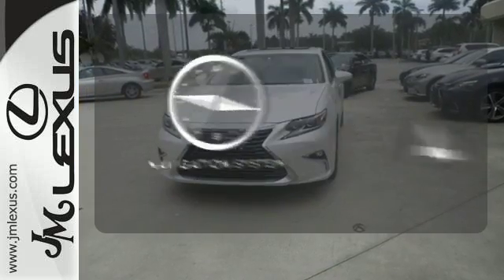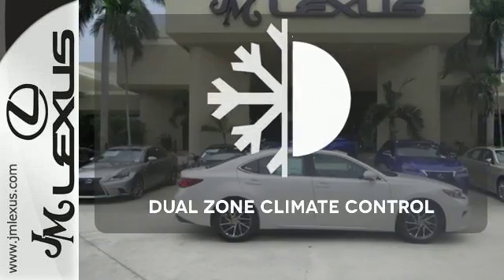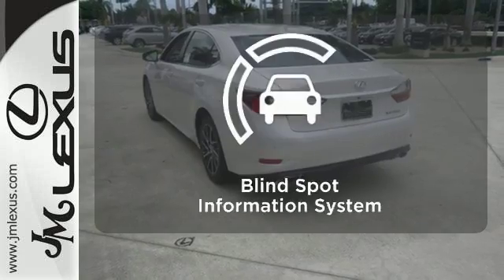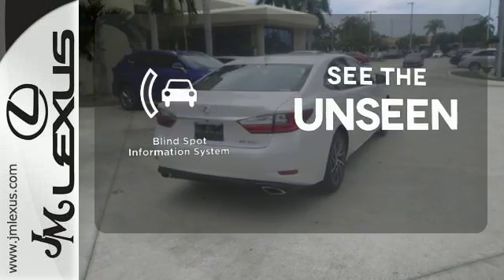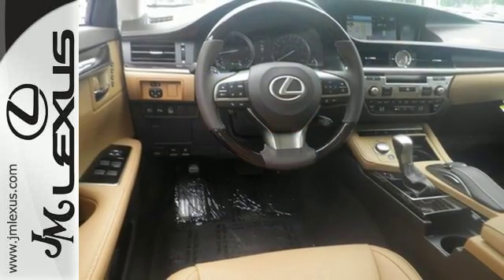Feel confident getting from point A to point B with the navigation system. Dual zone climate control lets you and your passenger pick a personal temperature. Negotiating traffic has never been easier thanks to the blind spot indicator. Get behind the wheel of this gorgeous ES350 and start turning heads today.